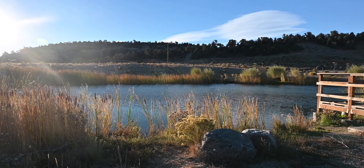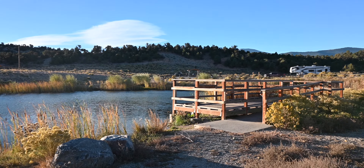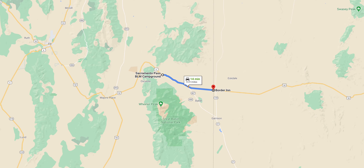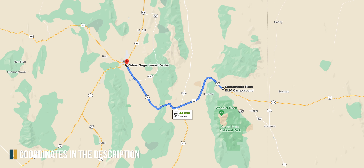If you have a Nevada fishing license, you can try your luck at the pond, or if you don't, you can still enjoy the small dock and the water. The closest dump station is at an RV park called Border Inn Casino about 15 miles east.